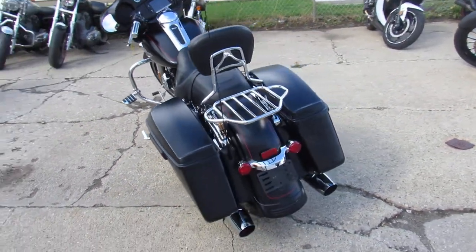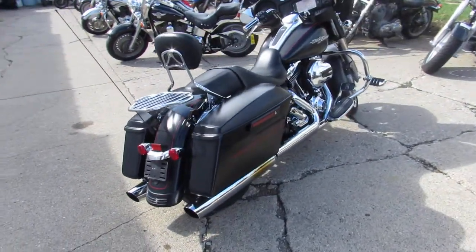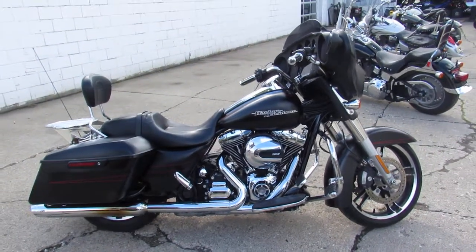Crank up the tunes and hit the open road. We've got guaranteed financing, leasing programs, layaway programs, and your trades are always welcome. So give us a call, we'll get it done — it's 1-064-895-00.